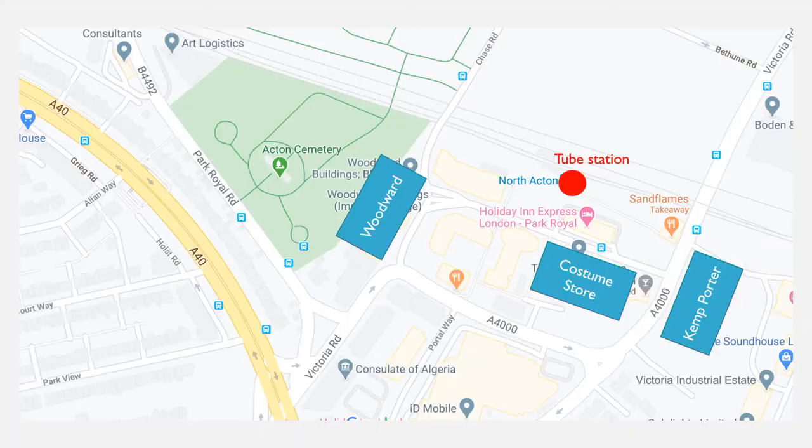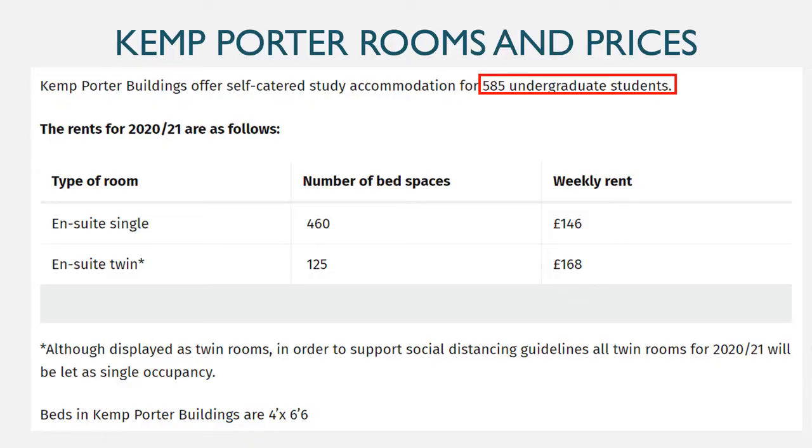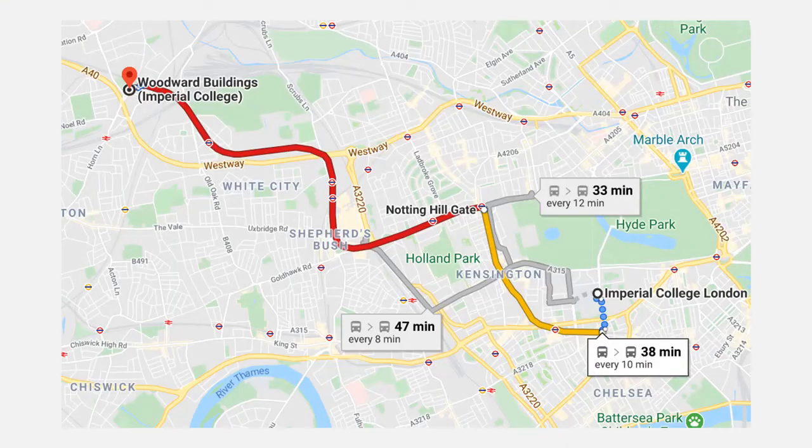Now the halls in North Acton: Woodward, Costume Store, and the new hall Kemp Porter, which they just built this year. These are the newest and also the cheapest halls at Imperial. It takes about 40 minutes to get to university, but they have a really good community — since everyone is out there together, it fosters a caring atmosphere. These are the largest halls, so it's easy to find a niche group of friends. The rooms are big, there's a great gym, and there's an Asda and an Aldi nearby, which are much cheaper than the supermarkets near South Kensington. The only downside is the distance from campus, but you get used to it pretty quickly.